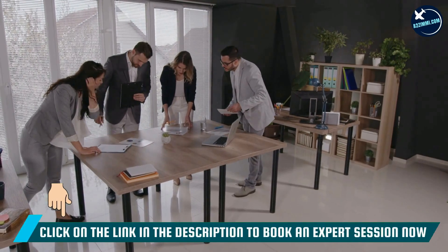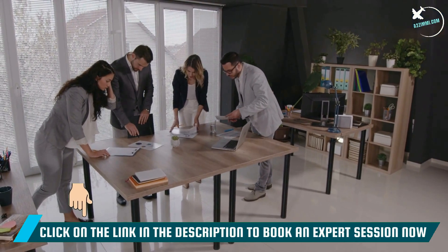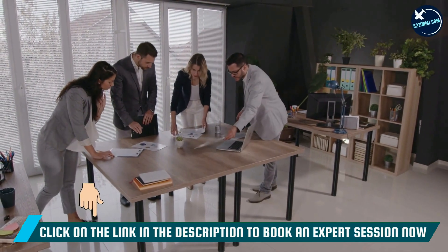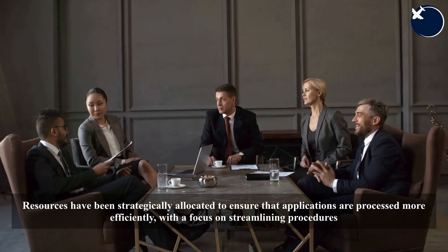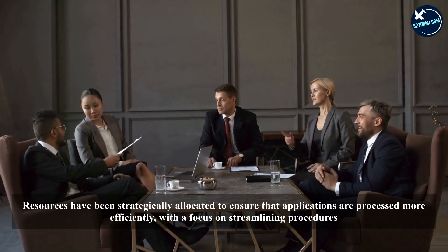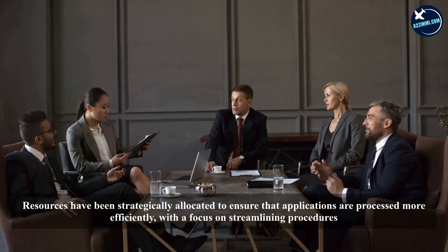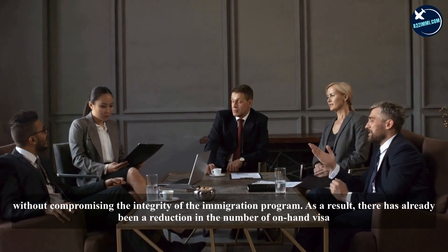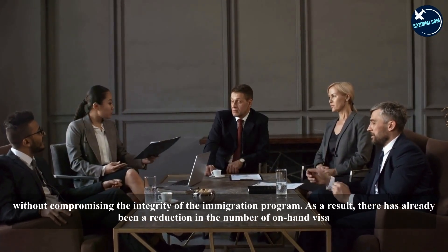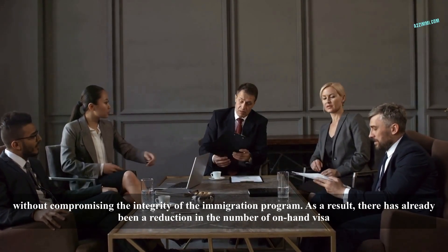Efforts have been focused on reducing processing times across most visa categories, including the recruitment of additional staff to manage the growing volume of applications. Resources have been strategically allocated to ensure applications are processed more efficiently, streamlining procedures without compromising the integrity of the immigration program. As a result, there has already been a reduction in the number of on-hand visa applications.